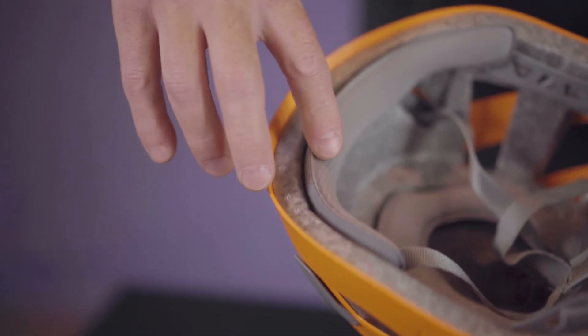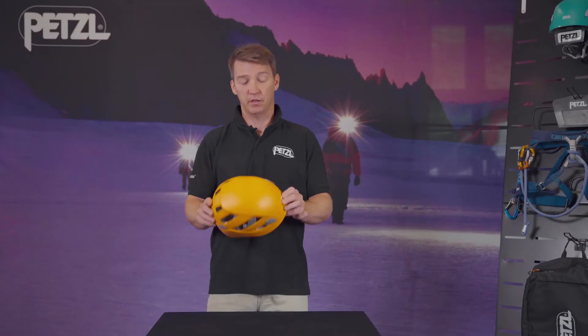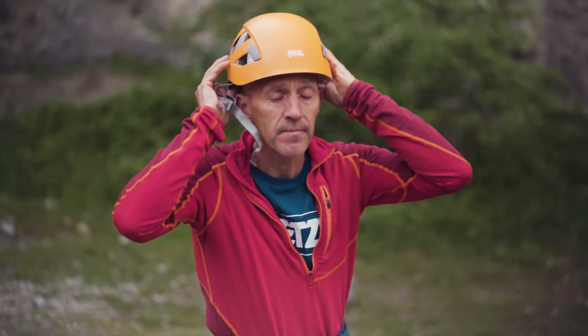The Boreo has a soft headband. The cradle folds away, which allows you to stow the helmet safely in your bag and not damage the cradle. The cradle is easily adjusted to fit most head sizes, and it has an easy clip strap buckle.